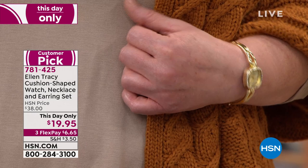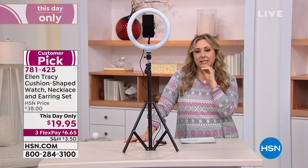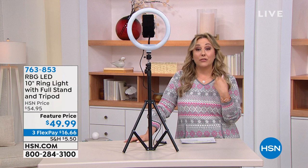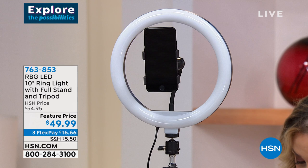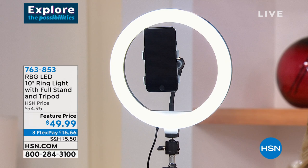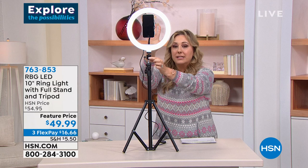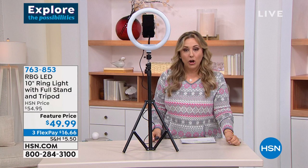Moving on to Daily Deals - this is a ring light. A ring light is what makes somebody going on 60 look like they're 30 in pictures - it gives you light all the way around your face. There's a little clamp for your phone and you turn it on to illuminate your face. $49.99 sale price, three flex pays of $16.66. You can adjust it up and down, forward and back, and set it on a table or the floor.